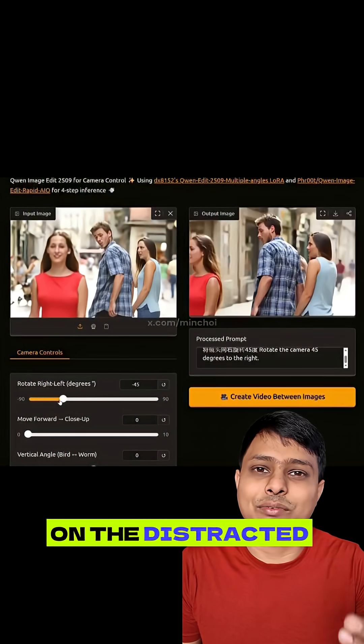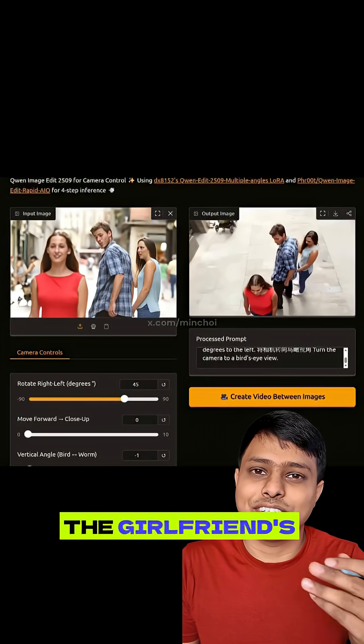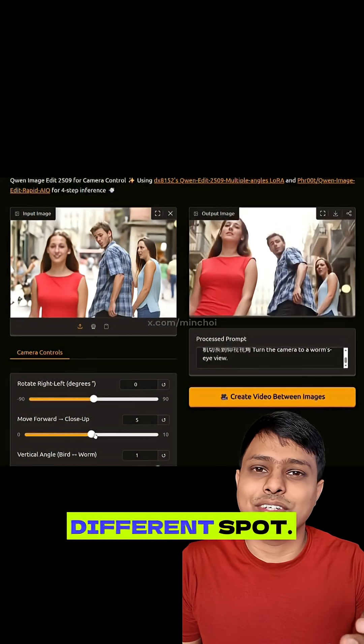Someone tested it on the distracted boyfriend meme, rotated the camera, and it worked flawlessly. The girlfriend's face, the background, the perspective — all adjusted like the photo was shot from a different spot.